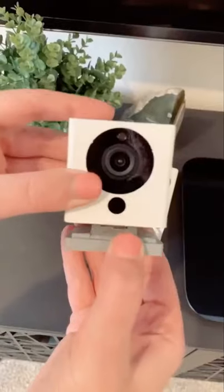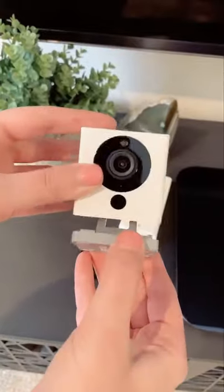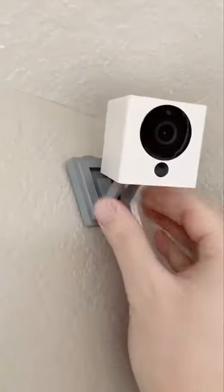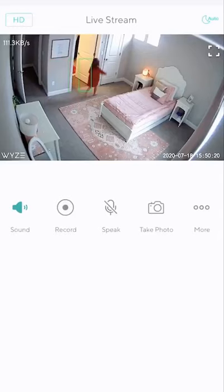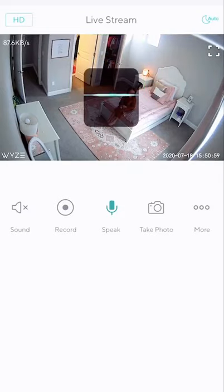First is this indoor camera that's only $26, which is amazing. You can rotate the base of it and adjust the camera to where you need it to be. There's no hardware required for the install — it's super easy and simple. The picture on it is really clear, and you can record, take a photo, and even speak through the camera.